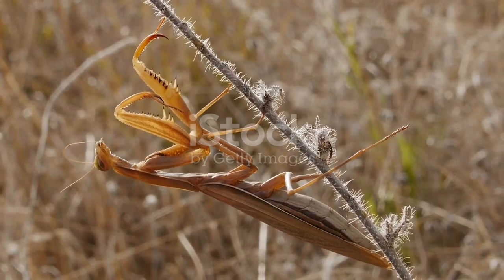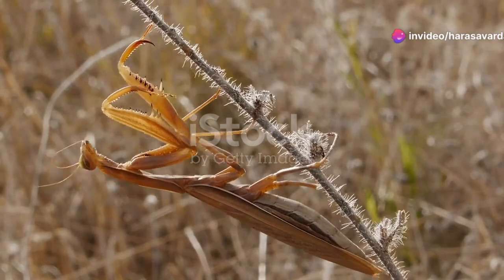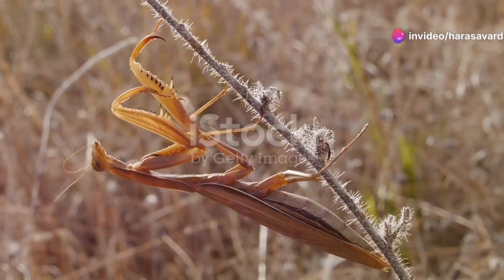Patience is their game. A praying mantis can stay motionless for hours, waiting for the perfect moment to strike, blending seamlessly into its environment.